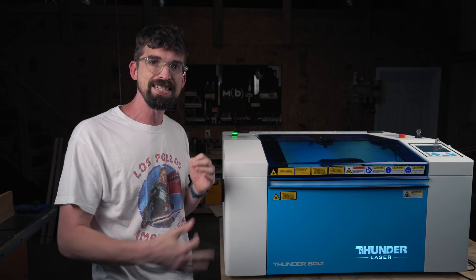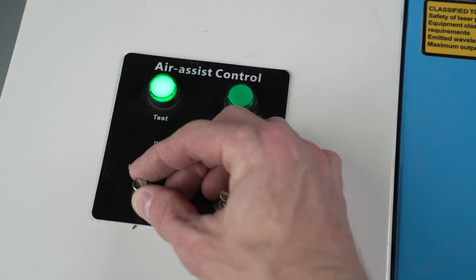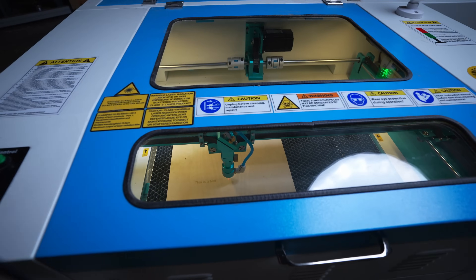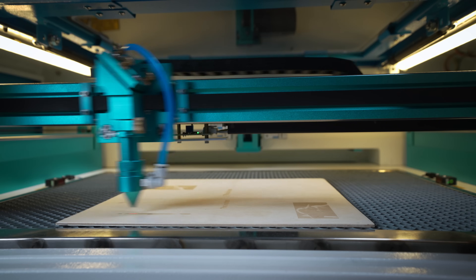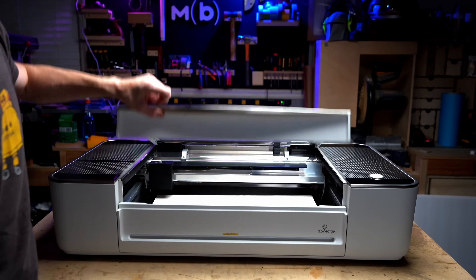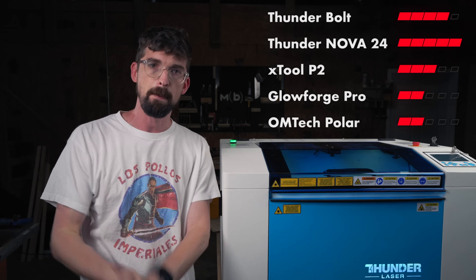The Nova series is a hair bit nicer — it'll have a few more features like the ability to adjust the amount of air assist, the top is going to be glass, and some internals are a little bit nicer. But when you compare the Bolt with the rest of the competition — X-Tool, OhmTech, and Glowforge — this is going to be above it. So this gets four points out of five for build quality.